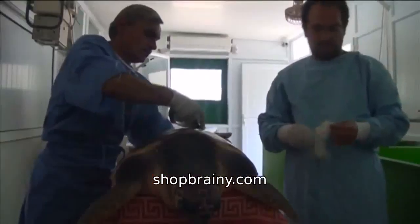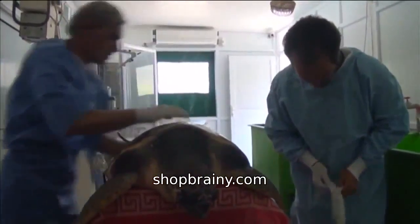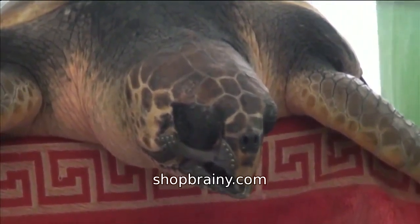He now sports 3D printed implants that may mean he can return to his Mediterranean waters and feed himself once more. BTEC Innovation is the company behind the new jaw.